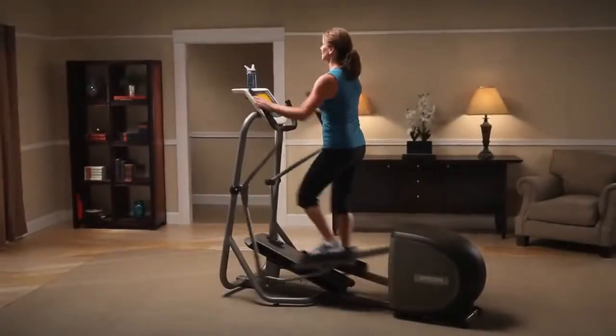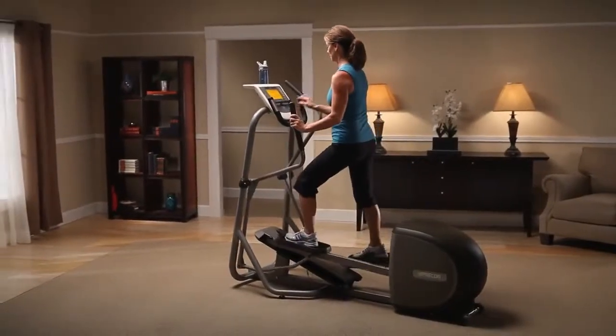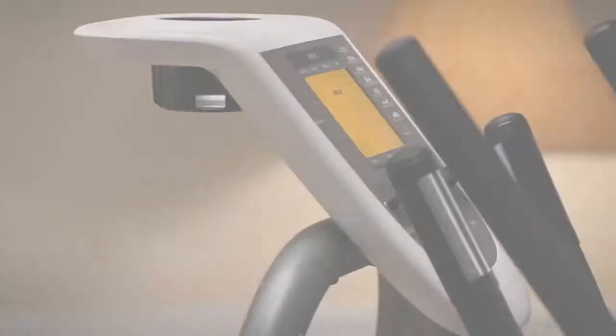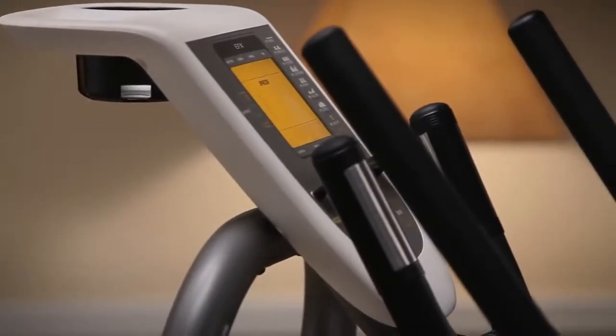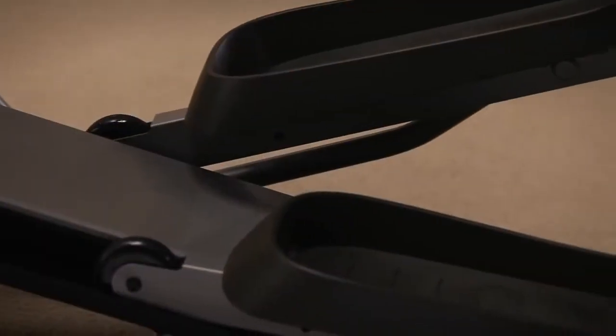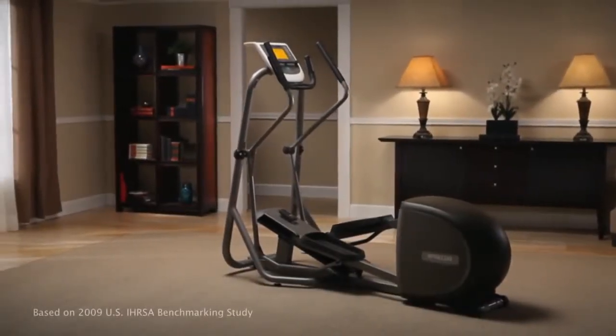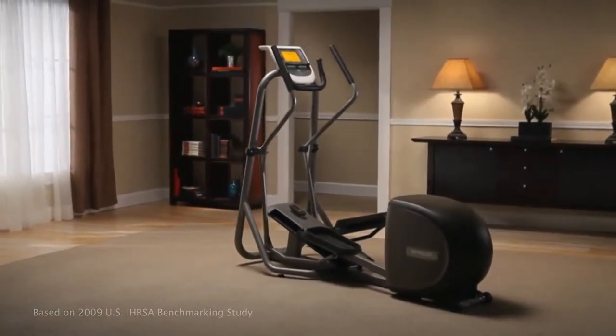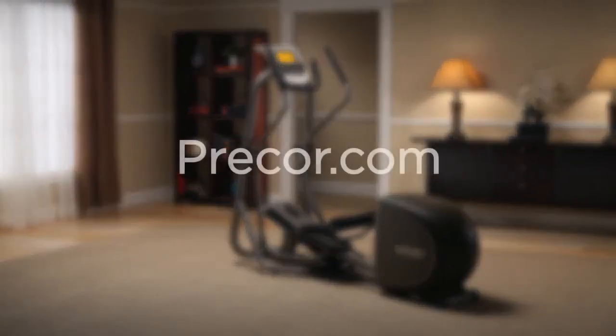And we're proud to offer one of the best warranties available. At Precor, we continue to bring innovation to the fitness industry. We introduced the world to the first elliptical cross trainer in 1995, and today Precor remains the number one elliptical brand in health clubs. To view the Precor innovation video or tips on how to buy an elliptical cross trainer, visit Precor.com.